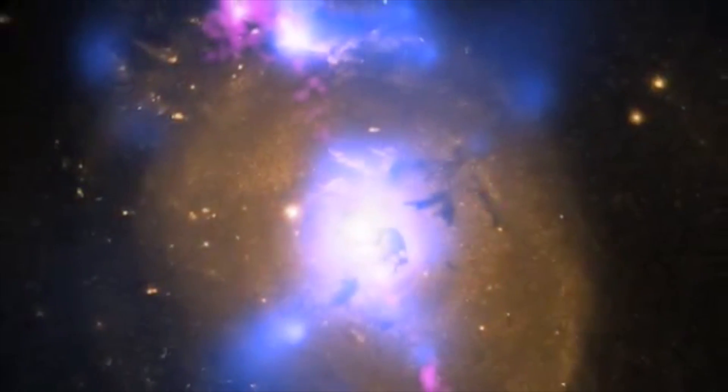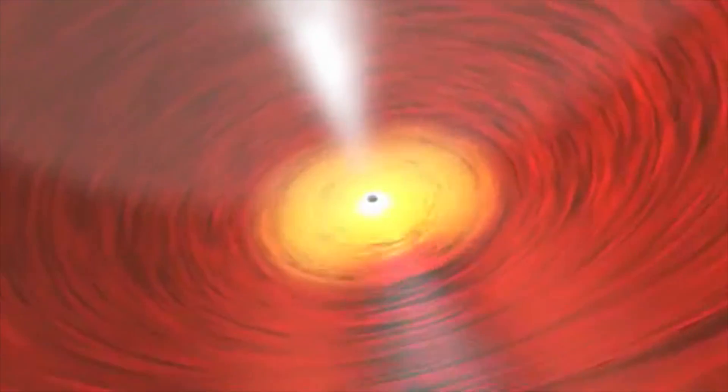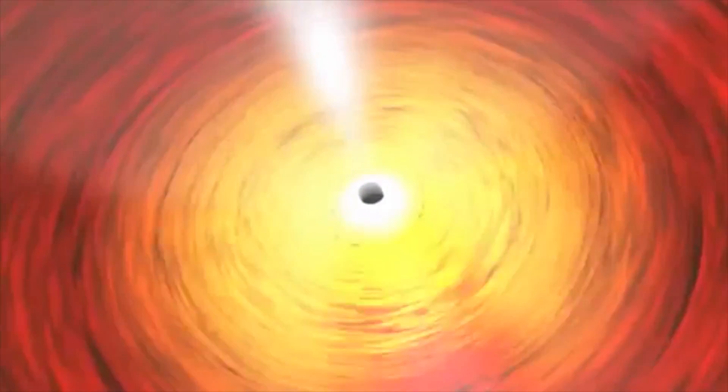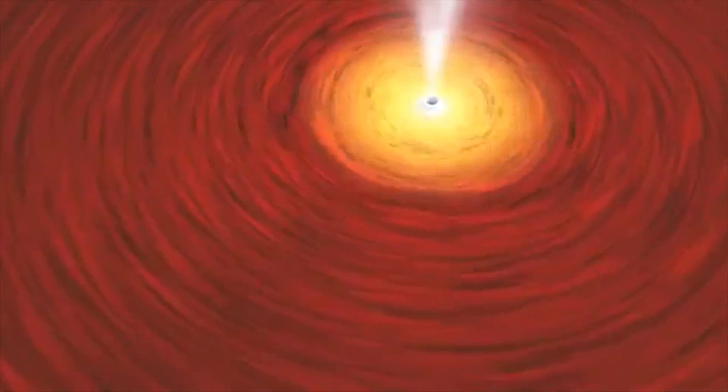A black hole is anything but empty space — don't let the name fool you. It is a huge amount of material packed into a very tiny area. This one has about 100 million times the mass of our sun. Anything that wanders too close to a black hole is pulled into it with no chance of escape, including light.